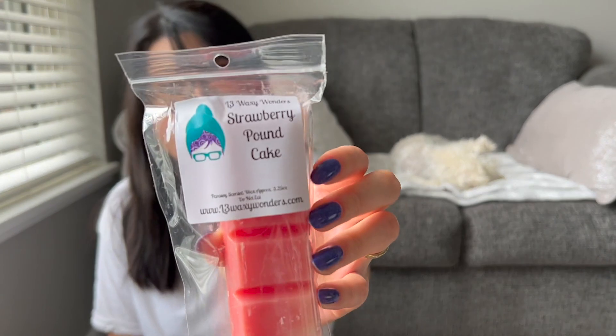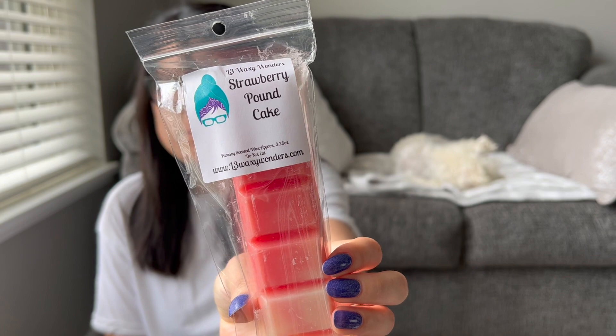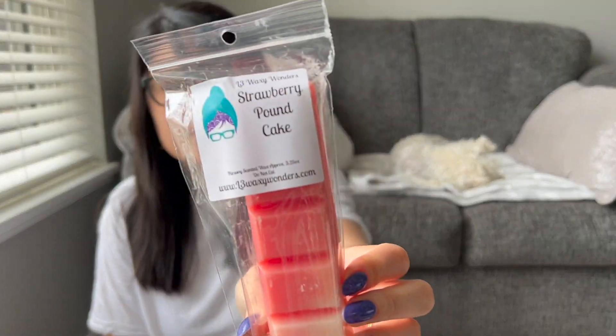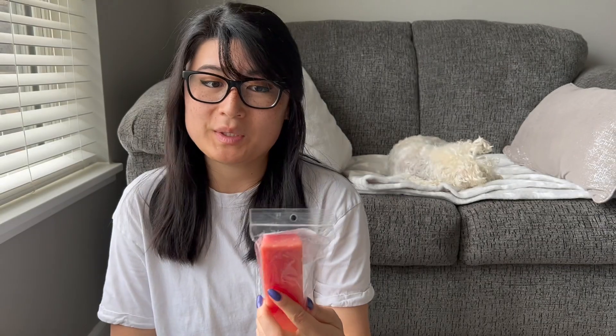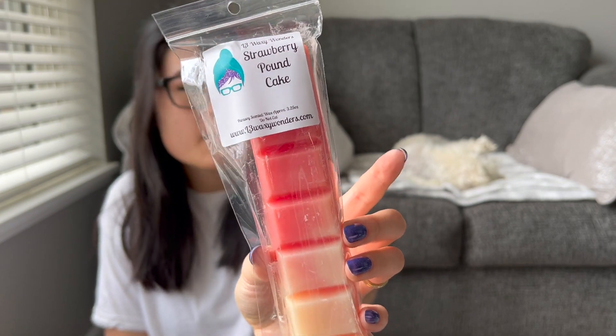My last bougie bar before we wrap up with the loaves is plain old Strawberry Pound Cake. I don't have this in my collection from L3 anymore — I did have a loaf of this at one point but I used that up a while ago. It's just so amazing. L3 has so many of my favorite blends and scent oils — she's definitely up there as one of my top vendors. I just grabbed one bougie bar of it on its own.